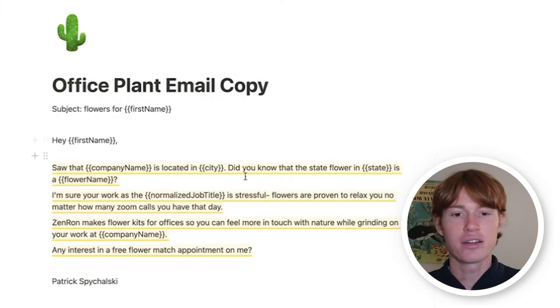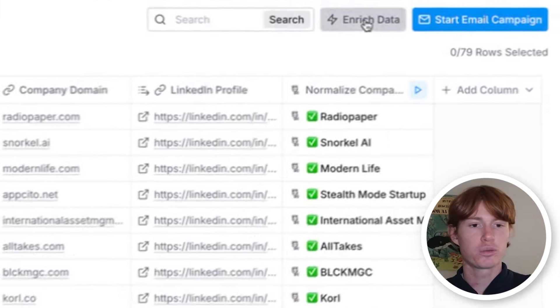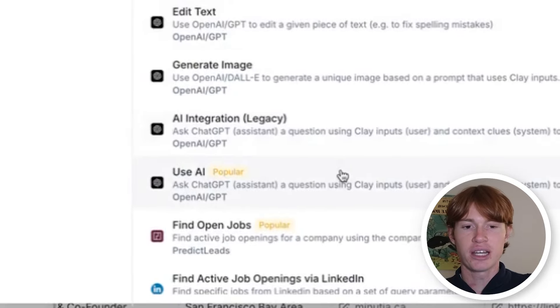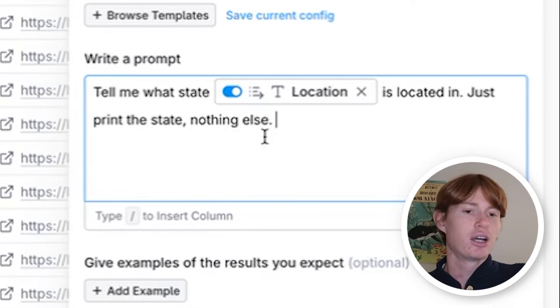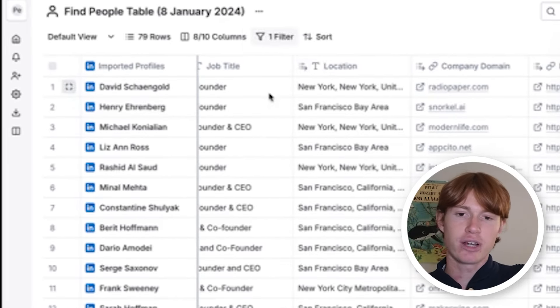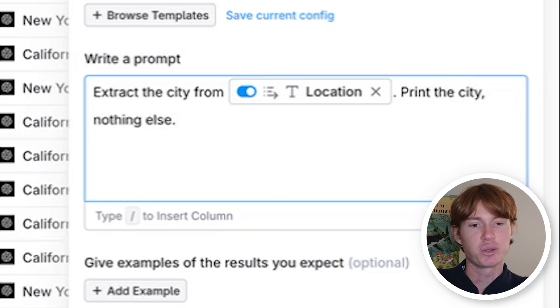Next, we need to find their city and their state. We're going to go to enrich data and type in open, then go to use AI. I'm going to write a prompt using the column blocks to extract the state and the city from each location. My prompt is: tell me what state this is located in — just print the state, nothing else. It uses this block to analyze every single row individually and print it out into a column. The next step is just getting the city — pretty much doing the same thing. We're going to run this integration and move on to the next personalization.